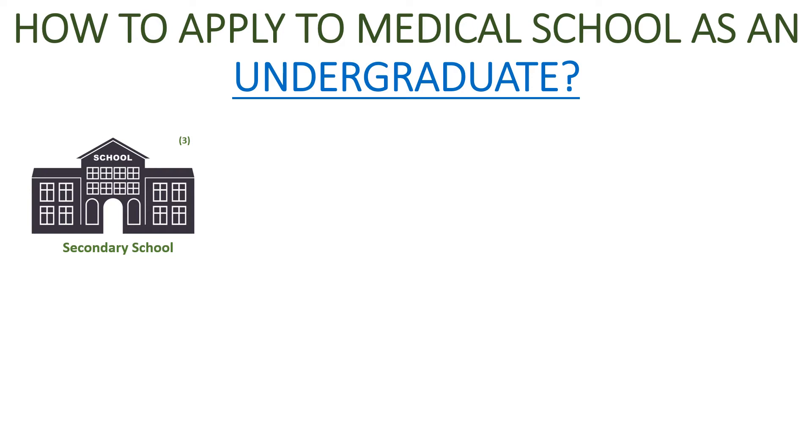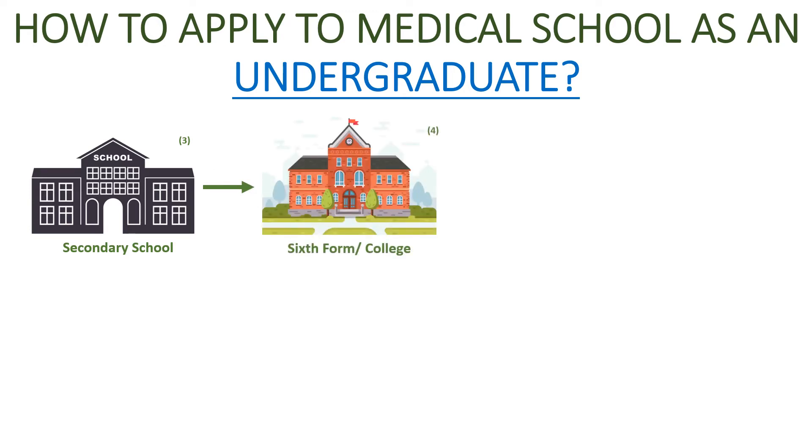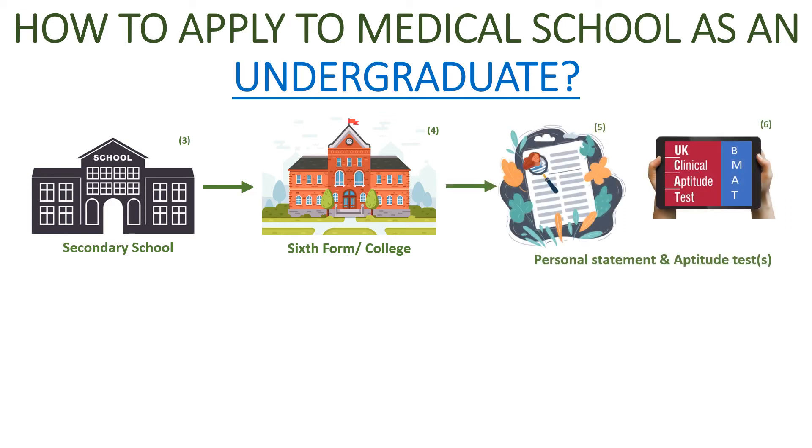After secondary school and achieving fantastic GCSEs, you'll go to sixth form or college. Medical schools require students to undertake three A levels including two science subjects, and one of those science subjects must be A level chemistry — that is an absolute must for medicine. To apply to medical school you need to be predicted or achieve three A's at A level or better. The next step is to undertake an aptitude test such as the UKCAT or BMAT depending on where you want to apply, and also write a personal statement. I've explored this in much further detail in previous videos, so please have a look.